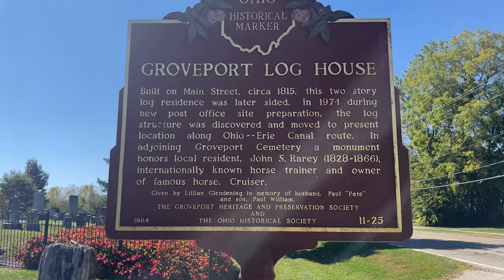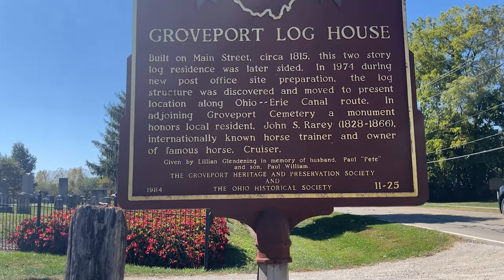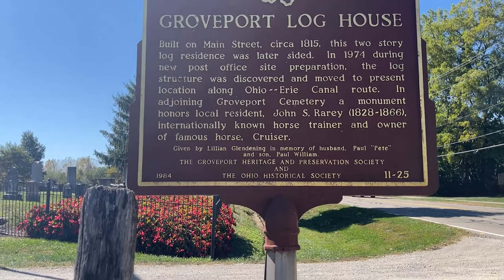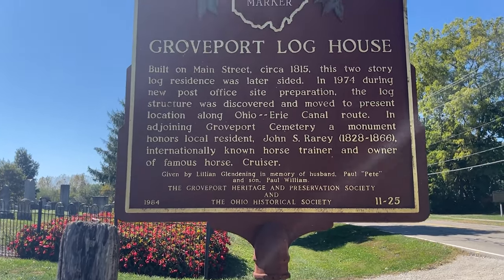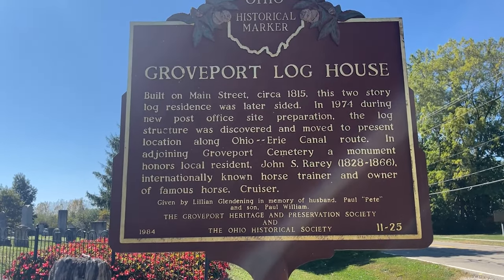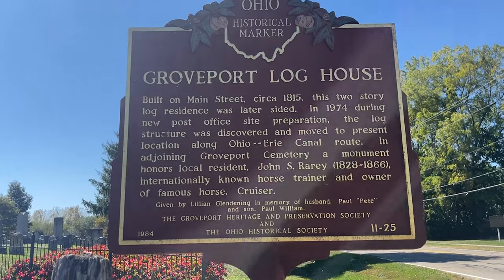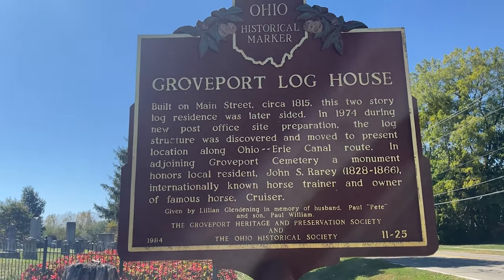In 1974, during new post office site preparation — which is right down on Main Street, closer to the Kroger — this log structure was discovered and moved to its present location along the canal route.